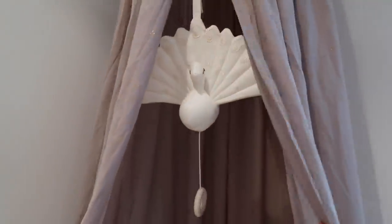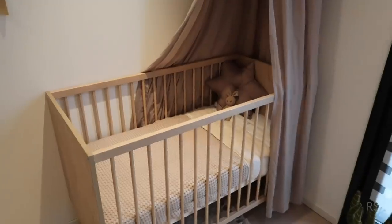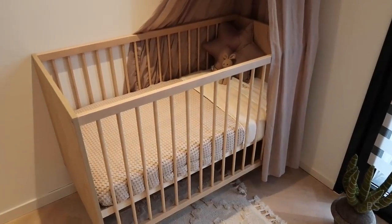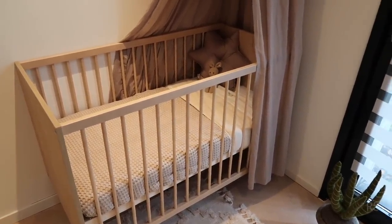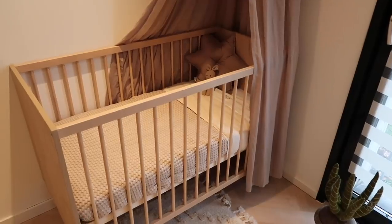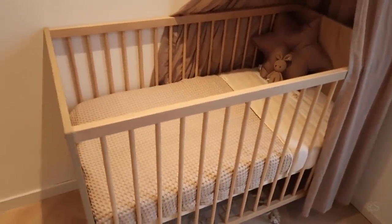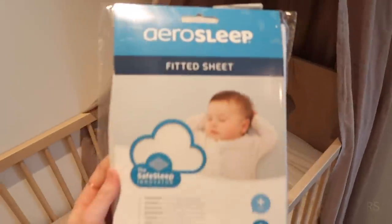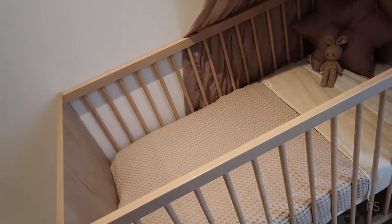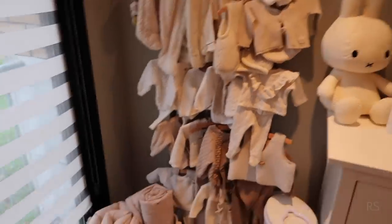I did a lot of research for the mattress because there are so many different mattresses. I finally found one that's apparently the safest because when she turns on her belly and puts her face down she can still breathe. It's from the brand Aero Sleep. This is a sheet but covered in a special material. I'm very happy I found this brand, and the one in her little crib in my bathroom also has an Aero Sleep mattress.